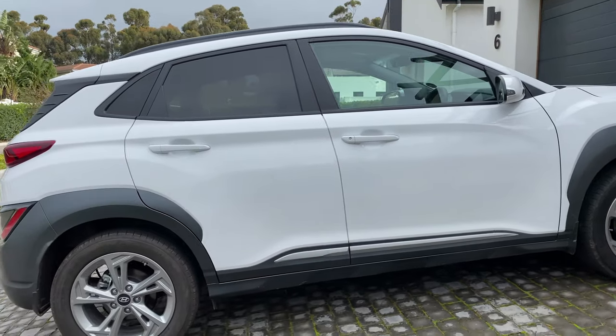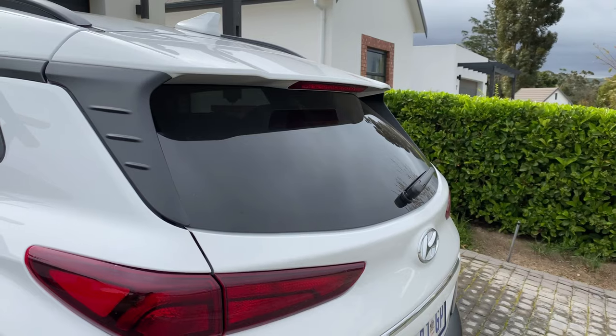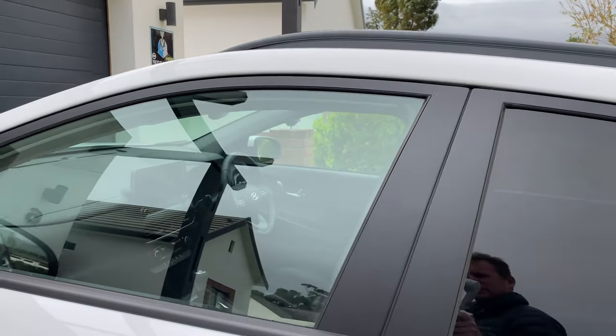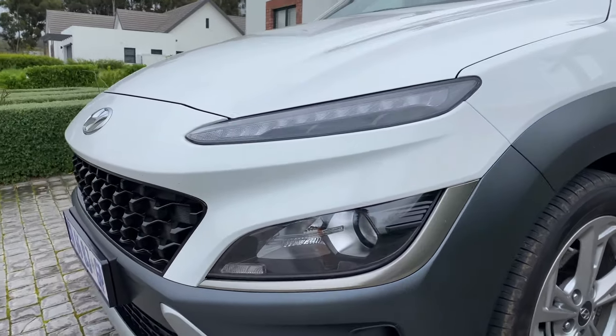In summary, the Hyundai Kona — especially in this updated form — falls into the same bizarre category as Toyota's facelifted C-HR. It's quirky looking but easy to operate; you can have all sorts of funky colors but a boring gearbox; performance is good, consumption is okay, and there's a dealer in every town who offers easy finance options so you can quickly forget about the price.